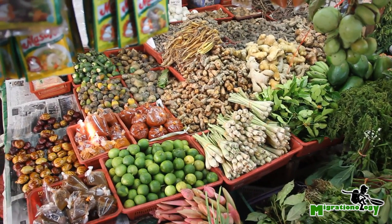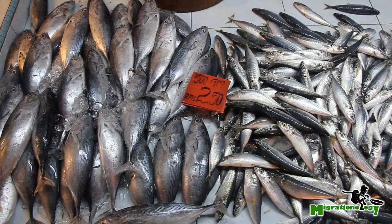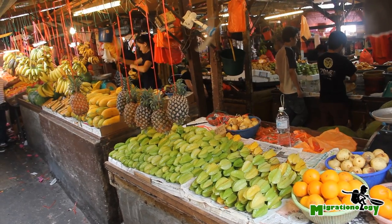Fruits, vegetables, herbs, spices, seafood, and meat are all available in large quantities throughout the market.